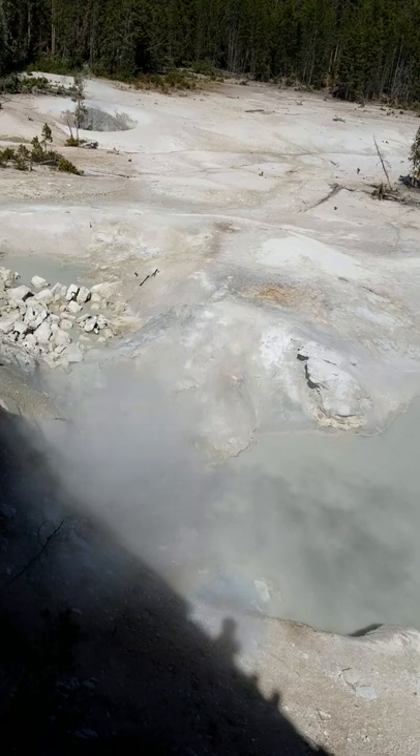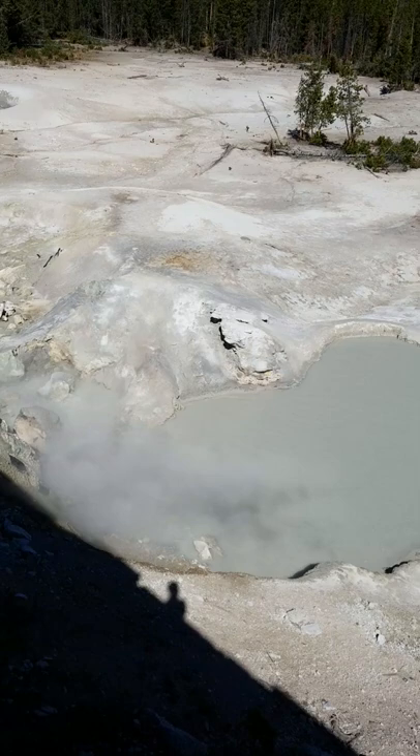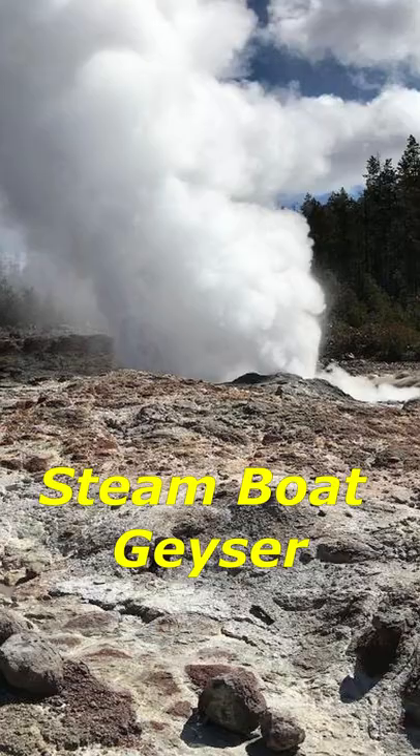Yellowstone National Park preserves the most extraordinary collection of hot springs, geysers, mud pots, and fumaroles on Earth. More than 10,000 hydrothermal features are found here, of which more than 500 are geysers.